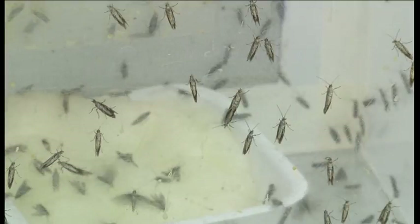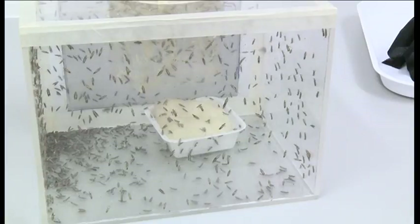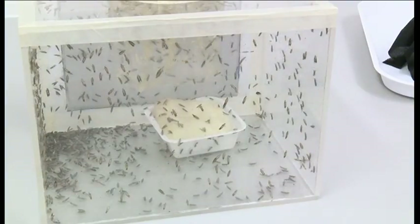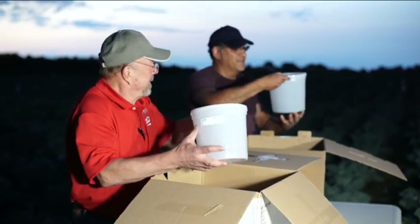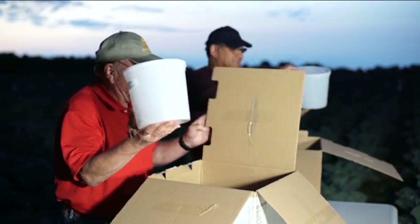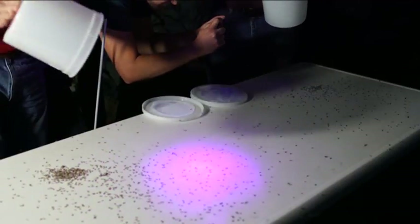These diamondback moths have been reared in a laboratory in Oxfordshire, but soon their offspring will be released thousands of miles away in a test field in New York State, as part of a drive to tackle one of the world's most damaging agricultural pests. It's a very notorious pest for developing resistance to most of the insecticides that are used against it, and so we are interested in looking at new ways of trying to control it.